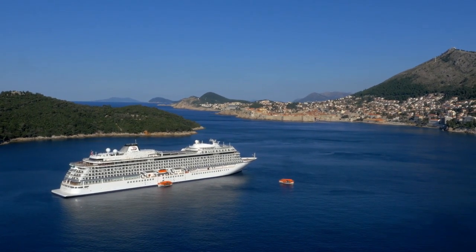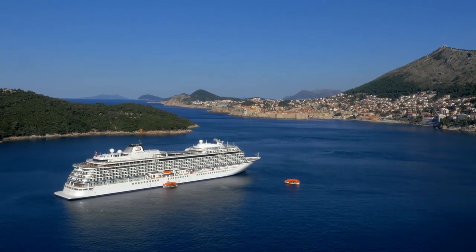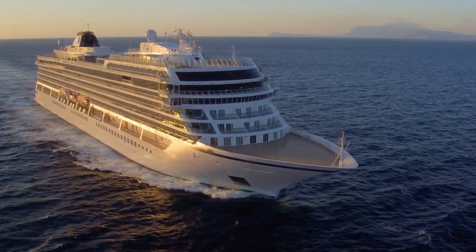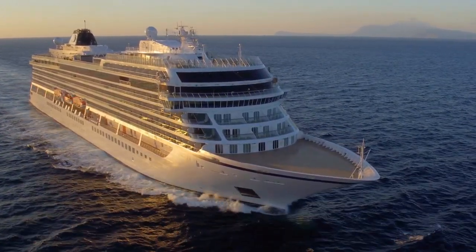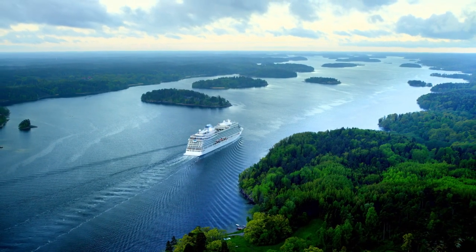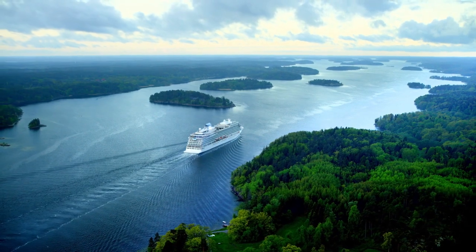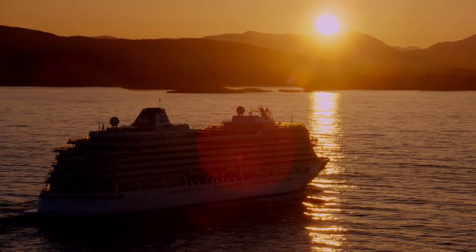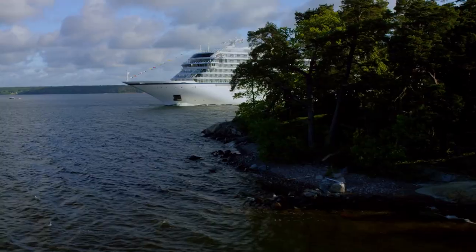The newest ocean ship in Viking Cruise's fleet, Viking Jupiter, offers a variety of cruises to Northern Europe and the Mediterranean. A replica of its five sister ships, this vessel also features amenities similar to what you would find on Viking Cruise's river ships. The princess and I have just returned from eight nights onboard this newly minted ship, and we have plenty to report.